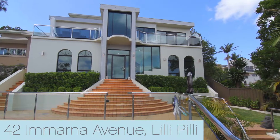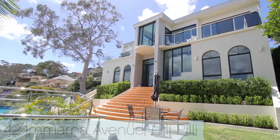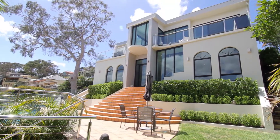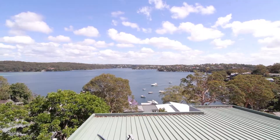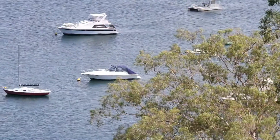Hi, I'm John Schwartzer from Highland Property Agents and welcome to number 42 Amarna Avenue. Let's take a look around. We're in a fantastic location right here on the water's edge in Lillipilly, featuring fantastic views and a family-sized home built for entertaining.